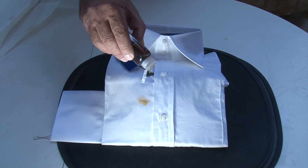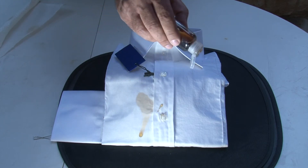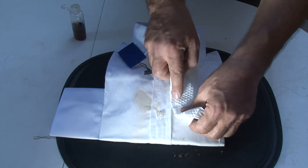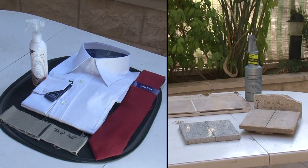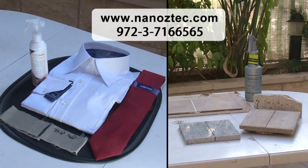Even a 100% white cotton shirt will remain clean and dry after coming into contact with any liquid. NanoCoating is the easy way to protect, preserve, and keep textiles and porous stone surfaces clean.